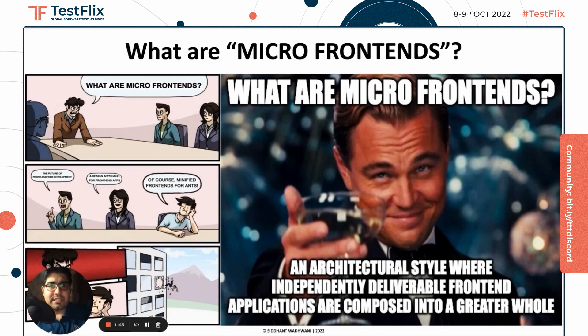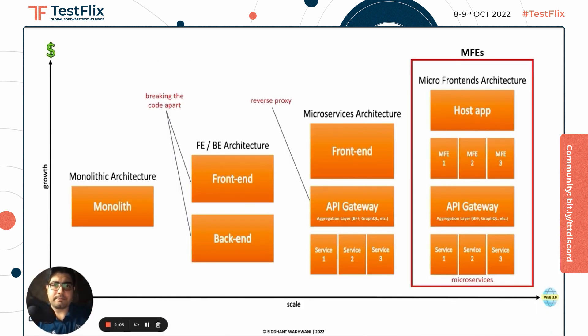According to Martin Fowler, Chief Scientist at ThoughtWorks, micro frontends are an architectural style where independently deliverable frontend applications are composed into a greater whole. With the explosion of digital transformation, many enterprises started investing in the web to scale their business. This indirectly led to bloated monoliths, which became very difficult to manage over time. Developers and principal architects explored ways to break the code apart in terms of frontend and backend, which brought in the idea of microservices and, most importantly, micro frontends.